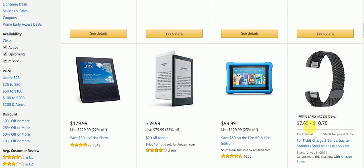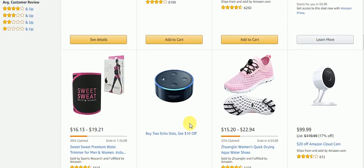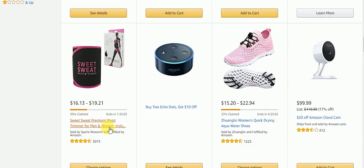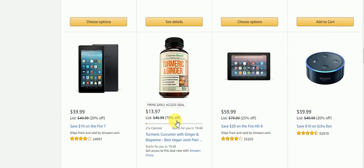Here's a Prime Early Access Deal for Fitbit Charger 2 Bands. Sweet Sweat, it's a waist trimmer for men and women. Buy two Echo Dots, get $10 off. Women's Quick Drying Aqua Water Shoes, so if you're always walking in the water. $20 off Amazon Cloud Cam if you're looking for a camera. Save $10 on the Fire 7. Curcumin with Ginger and BioPerman, best vegan joint pain.